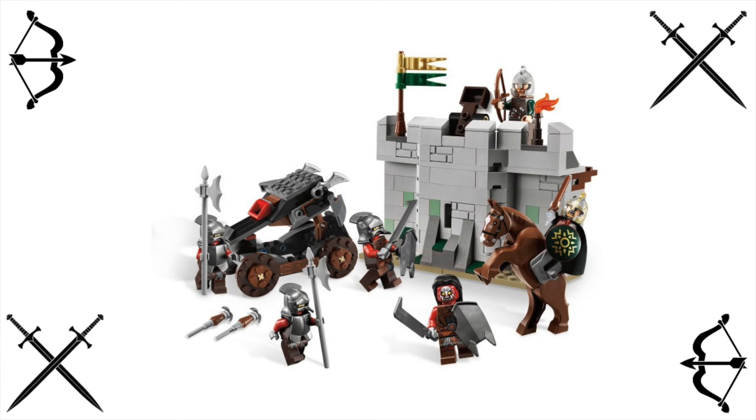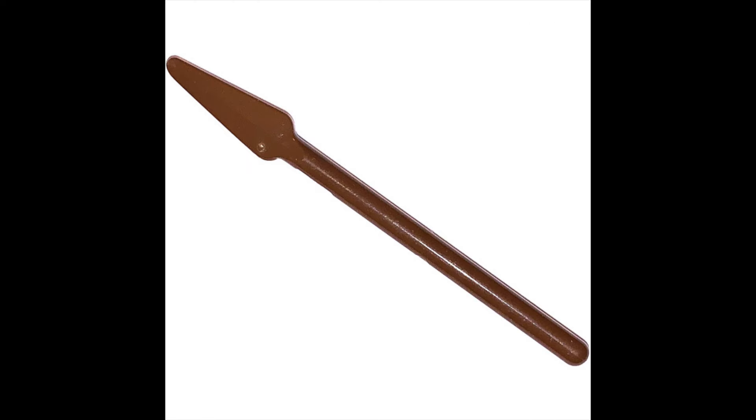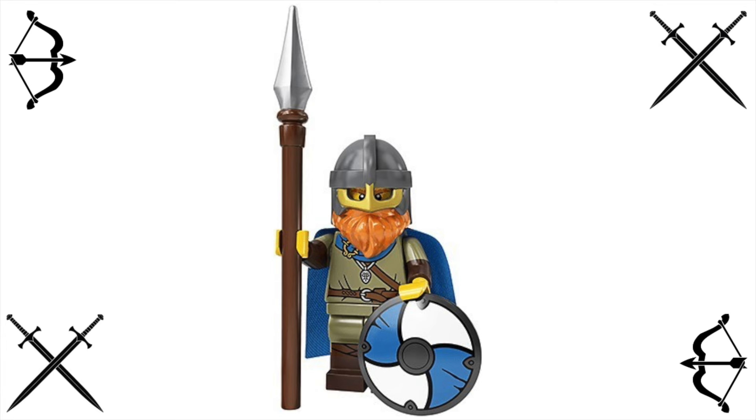I assume LEGO still has this piece floating around unless they've destroyed the mold for it. There's really no reason why they should have. It's such a massive improvement over the all-metal spear that they've been using forever, which I think looks ridiculous. Can you imagine walking around with an all-metal spear? I actually think that the wooden spears, the completely wooden ones that LEGO made way back in the day, look better than what they have now. It is my least favorite castle weapon.